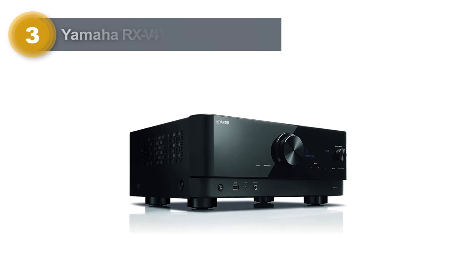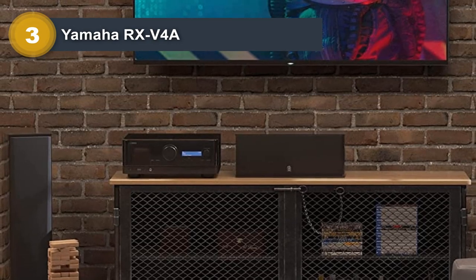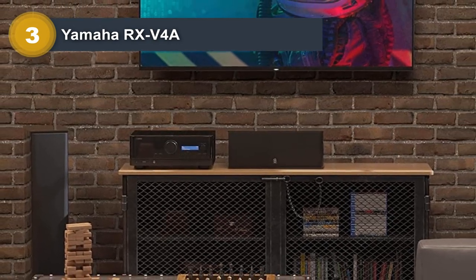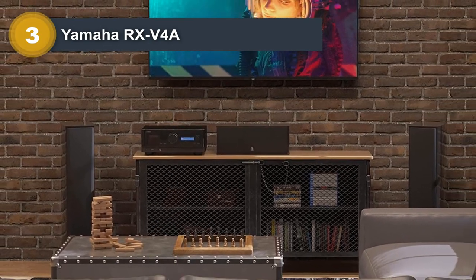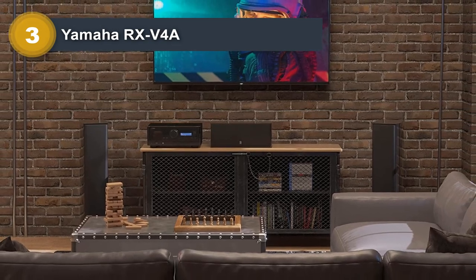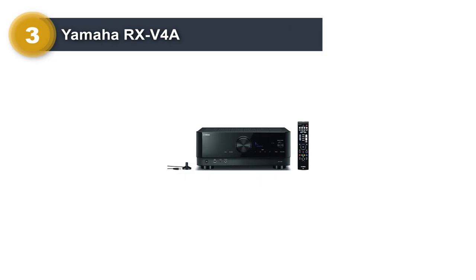Number three: Yamaha RX-V4A. Getting great surround sound doesn't mean you have to set your wallet ablaze. Yamaha's RX-V4A is a solid choice for getting grade-A AV performance on a budget. At just under $500, this receiver is a steal — it nets you five channels to hook speakers up to.